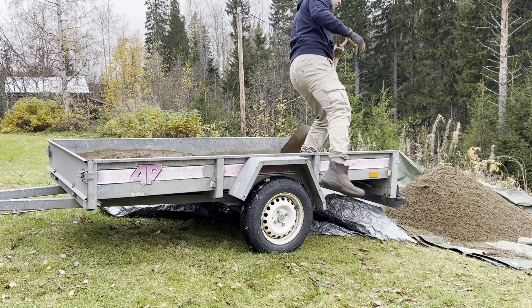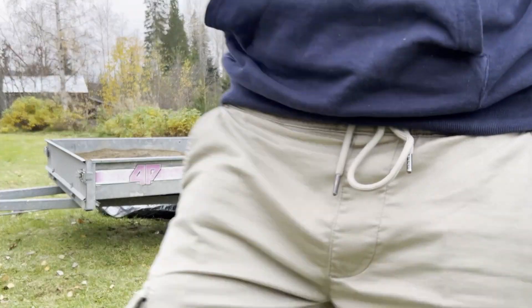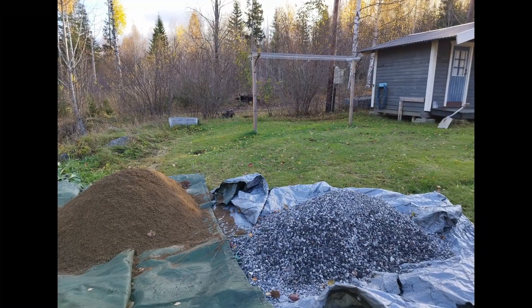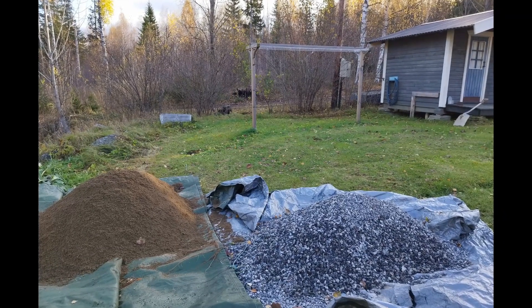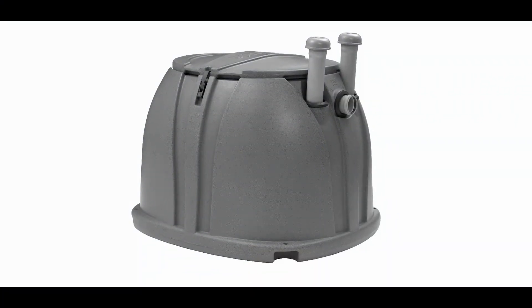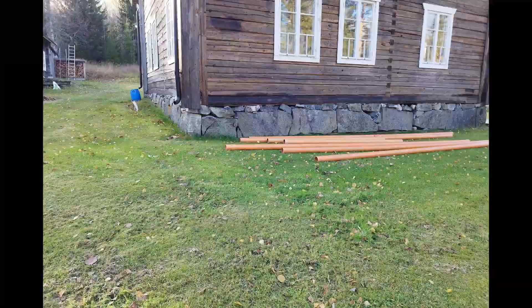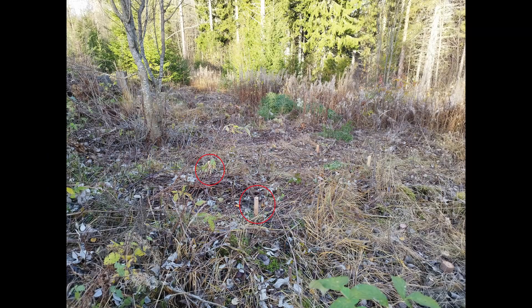I drove four trailer loads of sand and gravel. Each trip was about 50 miles long. I hand-shovelled everything onto a tarp to avoid damaging the lawn. I rented a mini-excavator to dig out for the infiltration, bought a water filter for $3,000, and water pipes. I started by marking out where we would dig for the infiltration. The pit was supposed to be about 10 feet long, 3.3 feet wide, and 2 feet deep.